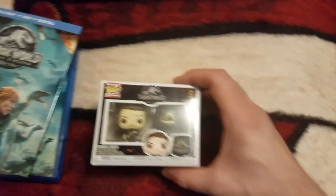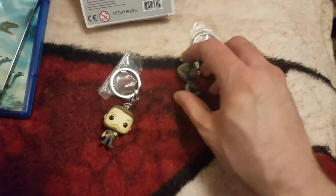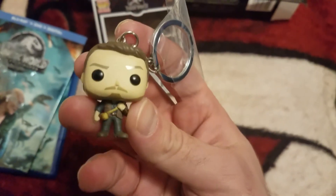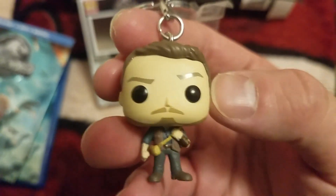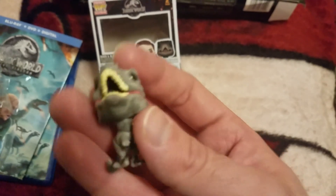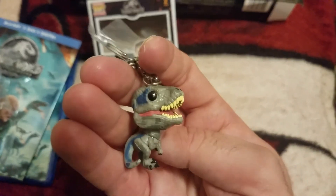Now we get to the Funko keychains. I'm going to pause so I can show you them. I got them out — not going to lie, it was a little hard to get Blue out of there. She did not want to come out. So here we get Owen — cool little Funko Pop keychain. And then here we get Blue, with all that cool blue detail. Nice. These are really cool, really digging this.